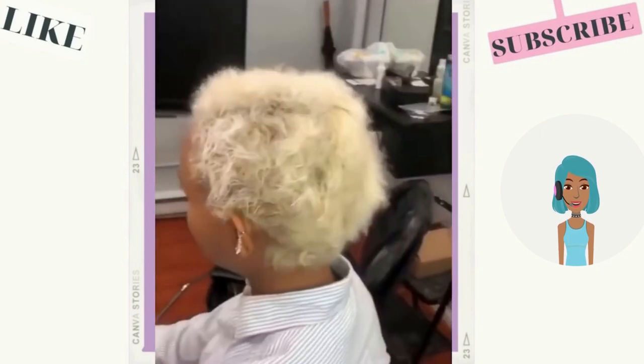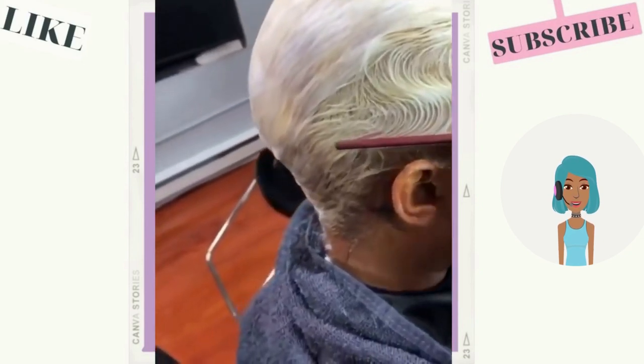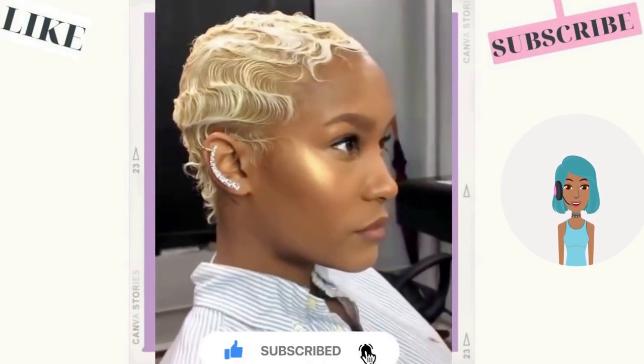Then we move into a transformation. She starts off with blonde hair and the stylist has perfected the hair with these waves. She also got her makeup done — she looks absolutely gorgeous and glowy.